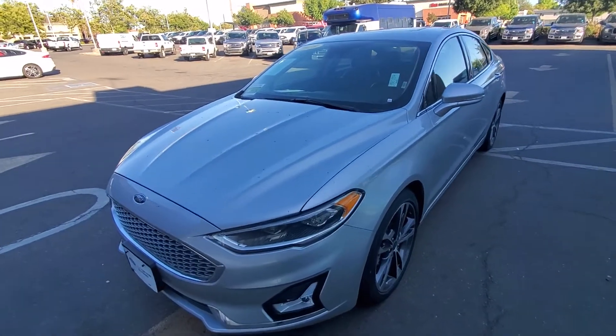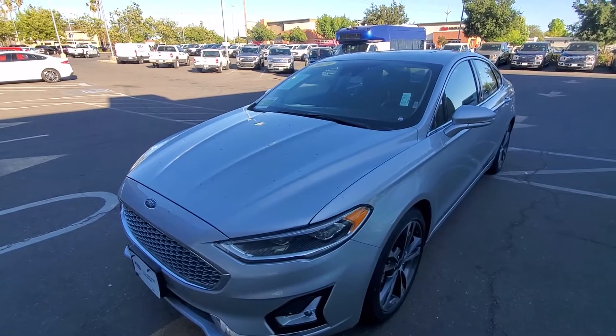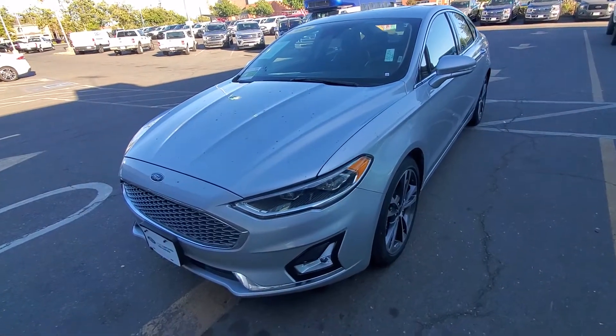Hello, my name is Charles Gumby Tanner. What we're looking at right now is my favorite car of all Ford's products. This happens to be a 2019 Ford Factory Certified Fusion Titanium AWD.